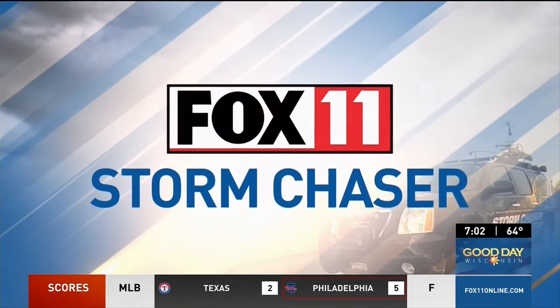We'll continue monitoring the area and bring you what we find, Pete. All right, thanks, Cal. And the Fox 11 Storm Chaser is still out this morning with Cal Larson. He joins us live to give us a closer look at some of the damage he has seen. Good morning, Cal.